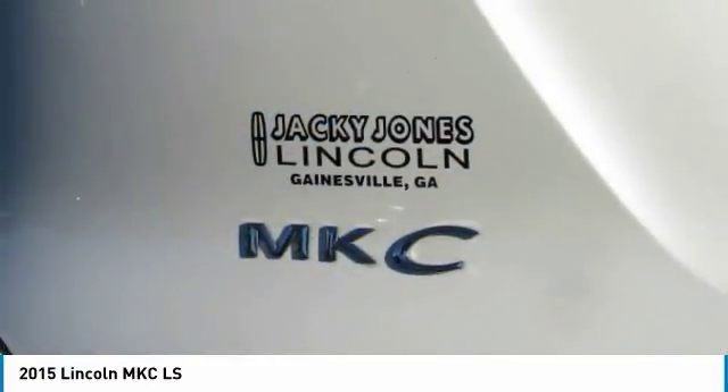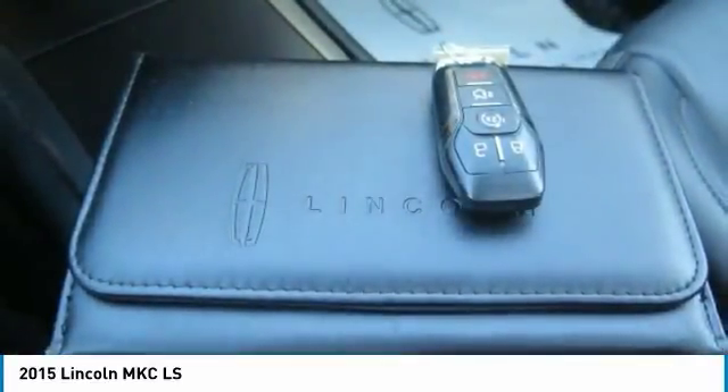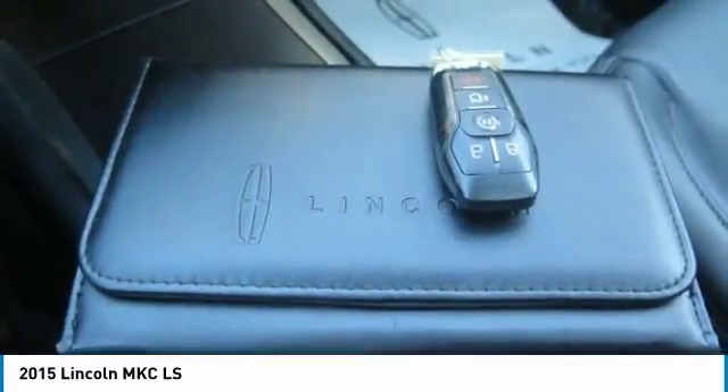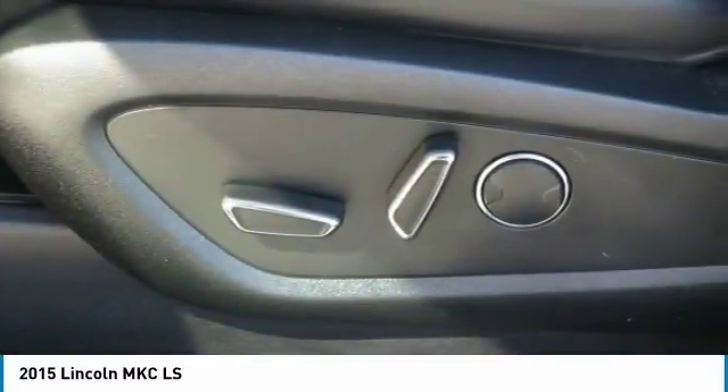Please call us to check availability and to schedule a test drive. Prices do not include GA DUFT, TAG, or TITLE. Must print ad to receive quoted price and signed by internet manager.